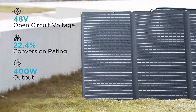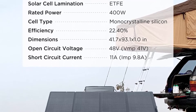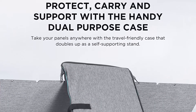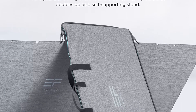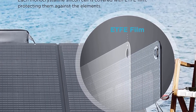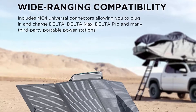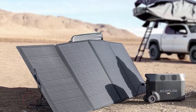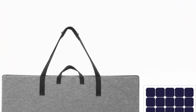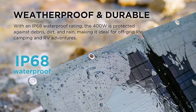Weighing in at only 16 kilograms (35.3 pounds), it can be easily packed up and carried with you no matter where you go. Weatherproof: this 400W Portable Solar Panel is built to withstand the elements, made from layers of flexible EV and tough fiberglass. It also comes with IP68 waterproof rating, meaning it is dust and watertight. Designed with monocrystalline cells, the EcoFlow 400W panel generates more energy than standard solar panels, with a high energy conversion rate. When paired with an EcoFlow Power Station, it utilizes the MPPT algorithm for optimal efficiency rain or shine, achieving an astonishing conversion rate of 22.4%.